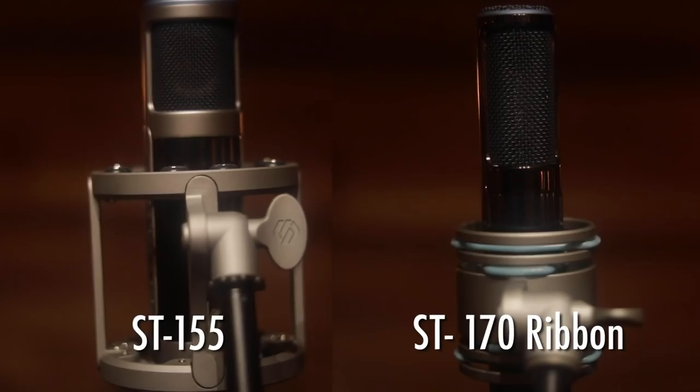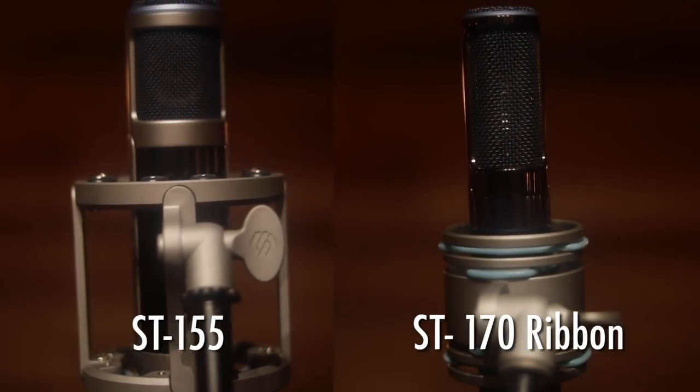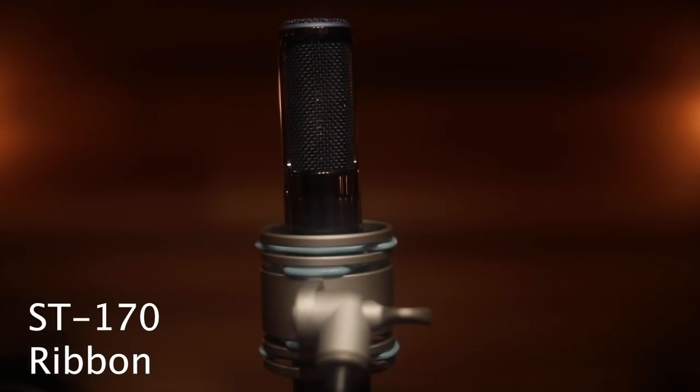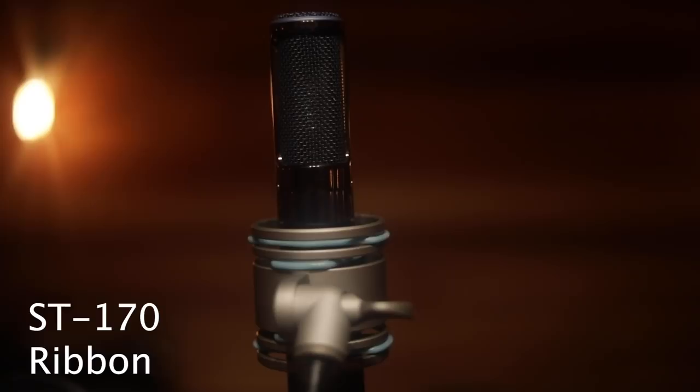We're here at Rialto Row in Charleston, testing two more Sterling mics — a condenser today, the 155, and a ribbon. I think the 170 has a good mid to high frequency response.